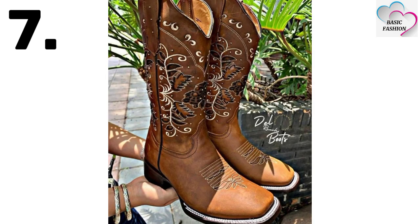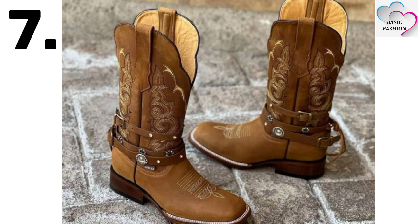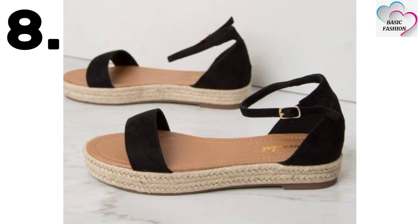Number seven is cowboy boots — they look very unique and you can also wear them in seaside areas like the beach or desert. Number eight is sandals — they are really comfortable slippers.